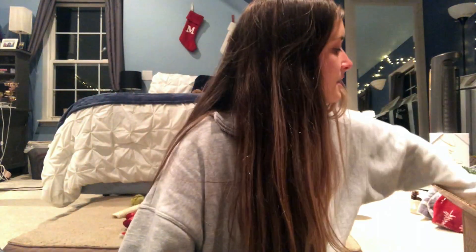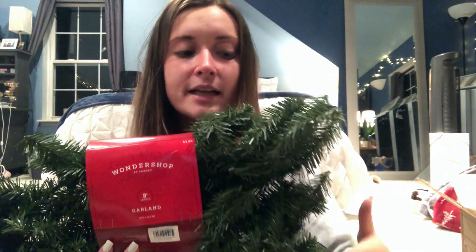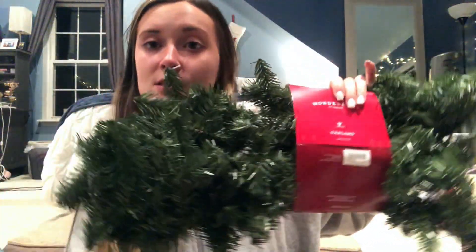The pinecones from Target smell like soap — like they've been washed. Then my boyfriend Matt got me pinecones from Walmart that are cinnamon-scented and smell really good. I'll show what I use those for later. This garland is from Wonder Shop at Target — it's a nine-foot garland for five dollars. I was amazed by how expensive garland usually is. I just wanted straight-up green garland to wrap around the railing going up the stairs.